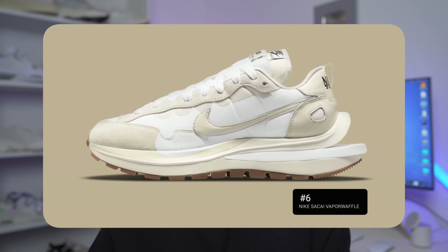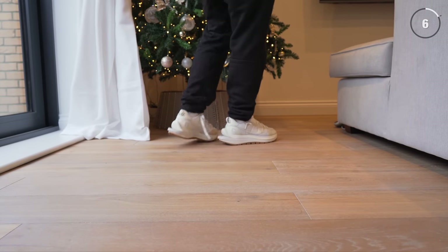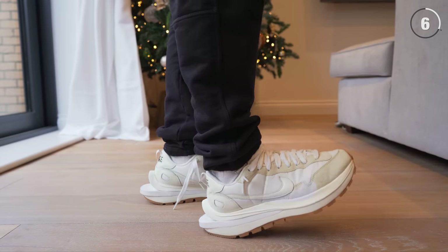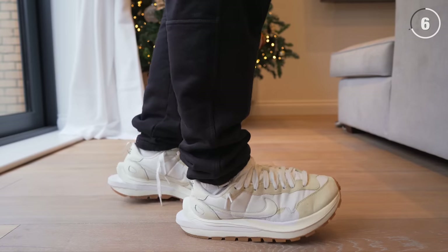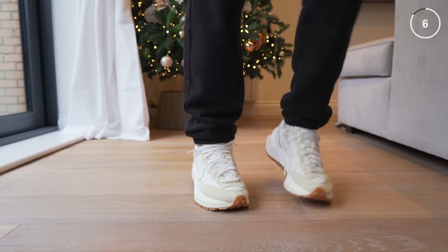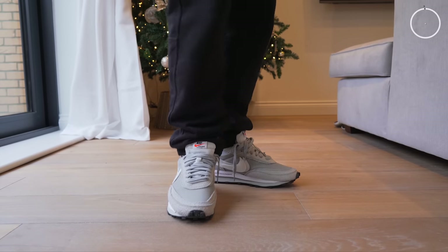Coming in at number six is the Nike Sakai Vaporwaffle. I can't make a top 10 best Nike sneakers list without it — this is truly one of my favorite sneakers from Nike. Now, based on the design, it's not going to be for everyone, and it's only available on the aftermarket, which makes it slightly less accessible and a lot less affordable. But it is such a good pair of shoes. Another equally great option is the Nike Sakai LD Waffle — we'll slide that pair in to make this a dual six spot. With these two options, there's a lot of different colorways and varying price tags, making it much more accessible. The Sakai Vaporwaffle is literally one of the most comfortable sneakers I've ever put on my feet. Sakai and Nike really did something unique with the Vaporwaffle, and I think still to this day this sneaker really stands out. Both are solid options for 2023.